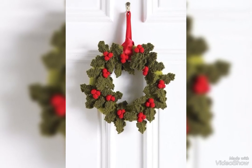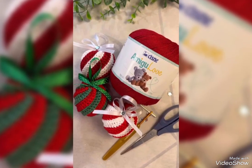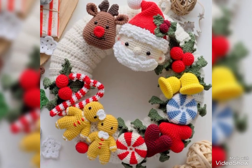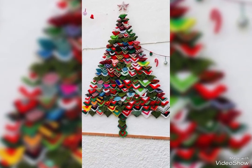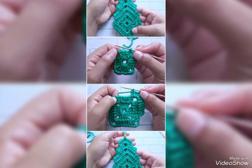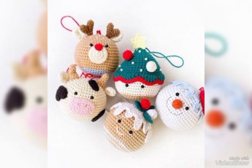Hi guys, welcome back to my YouTube channel Caustic Crocheting. I hope you guys will be fine. We have a dive into the mesmerizing world of crochet creativity. Today I will share with you some breathtaking crochet designs that will inspire your next project. But before we unravel this yarn-filled adventure, let's jump right into the colorful and cozy world of crochet design. Are you ready?